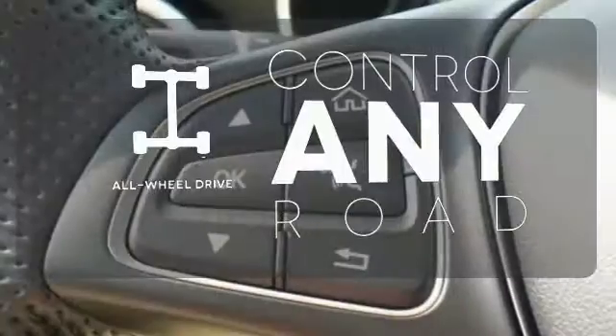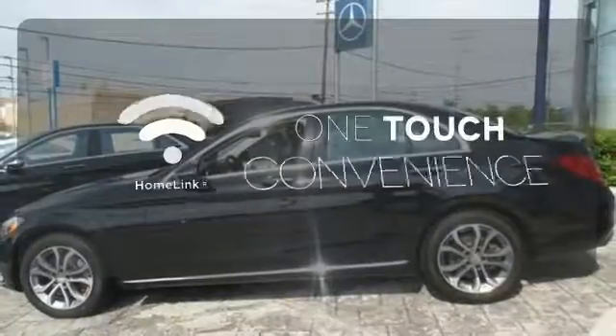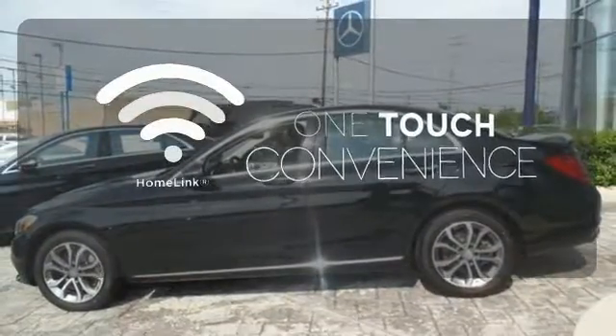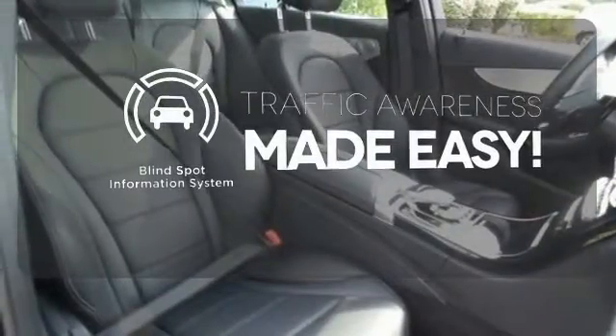All-wheel drive allows you to master any road, any time. With Homelink, one touch makes your arrival as welcoming as if you'd never left. The Blind Spot Indicator helps you maneuver through traffic.